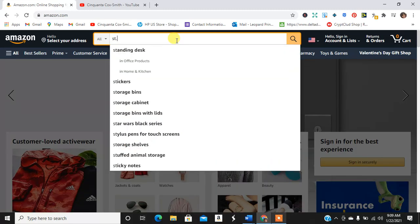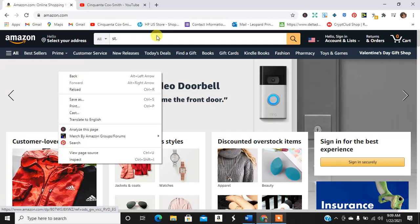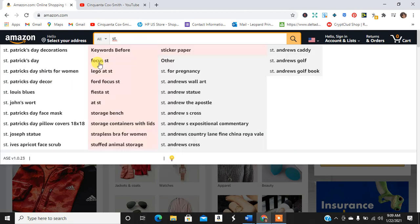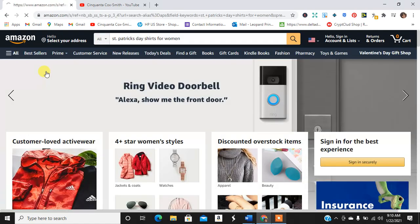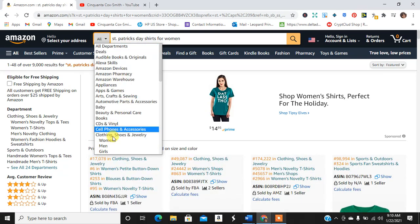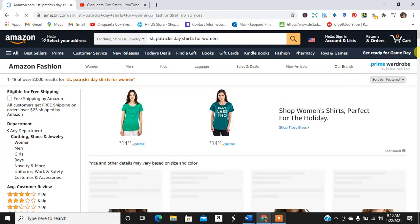So the first thing I'm going to type in is 'St. Patrick' — I didn't even have to finish. We see St. Patrick's Day decorations and St. Patrick's Day shirts for women come up. I'll just click on that. It says 9,000 search results under all, so let's go to clothing and jewelry and do that search again. Still have about 8,000 — not too bad.